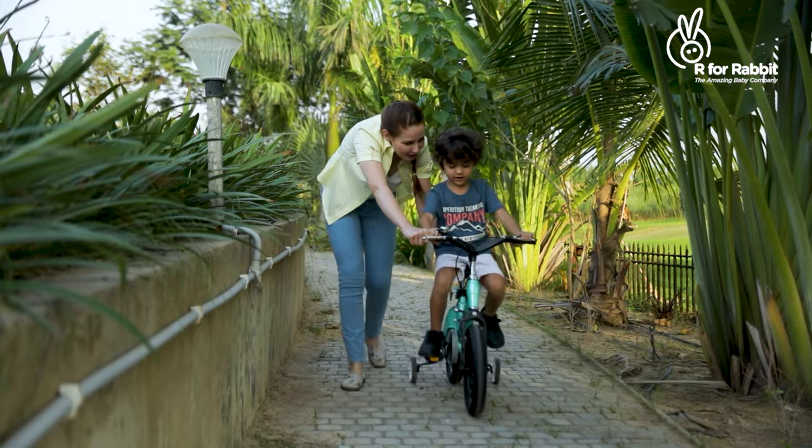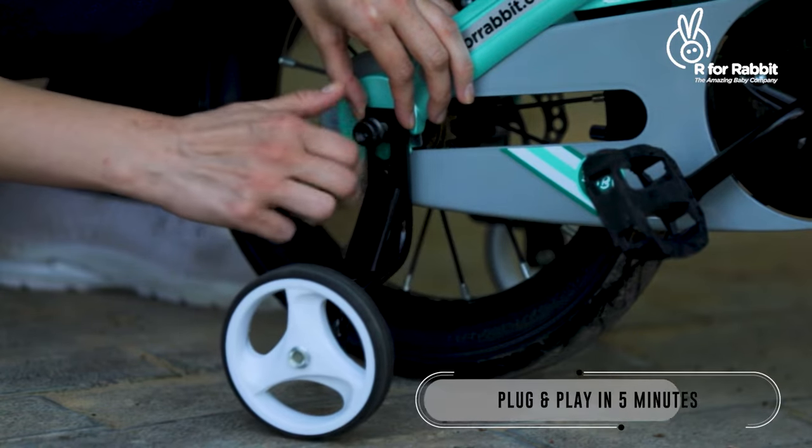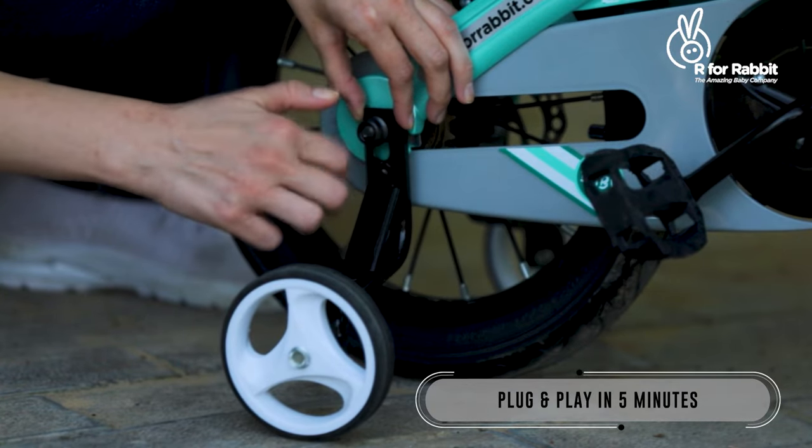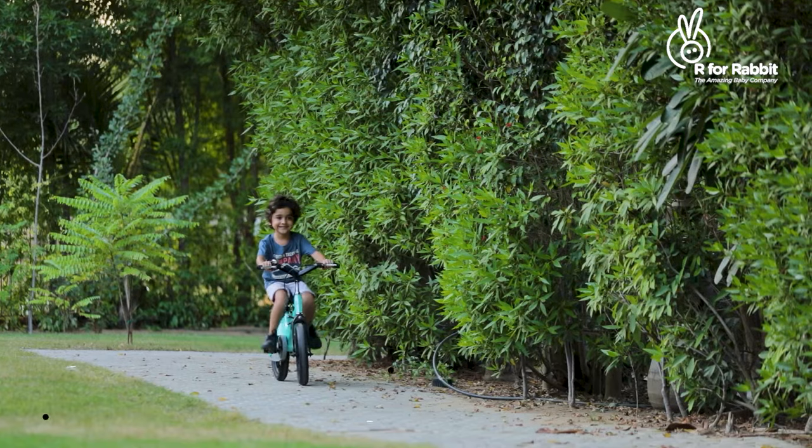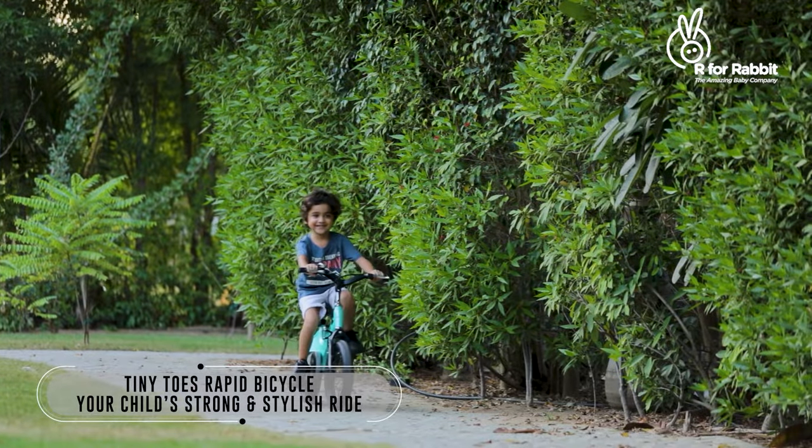It comes 95% installed, which means you can completely install it within 5 minutes. Get Tiny Toes Rapid for your little rider today.